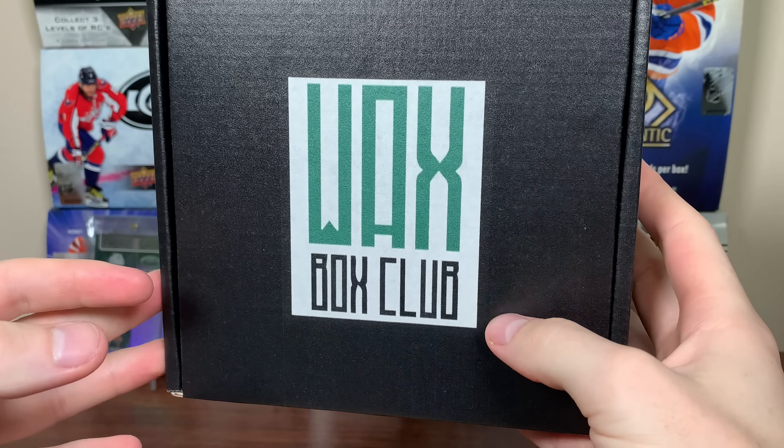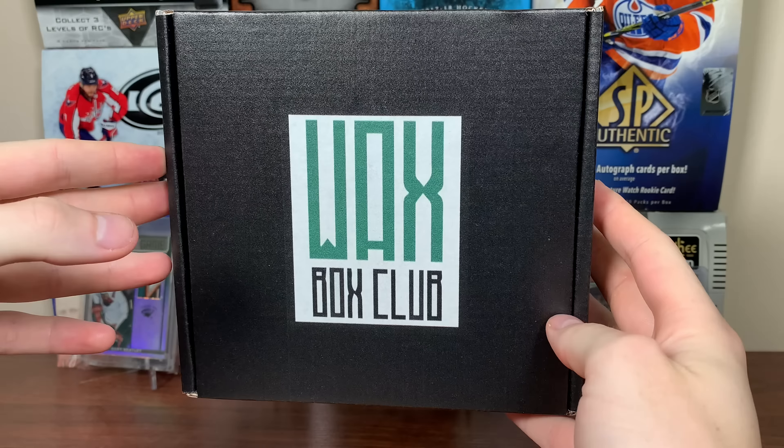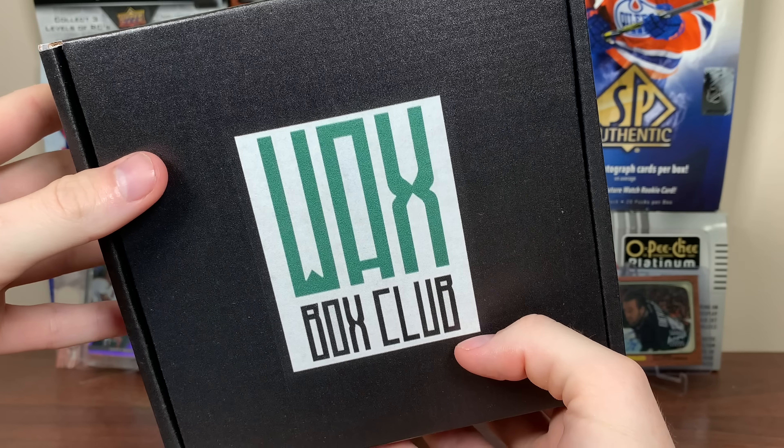Hey, Zero Eleven here and today we got the Waxbox Club for September, which yes, it is still August, though it is available now. Let's check out September's edition.